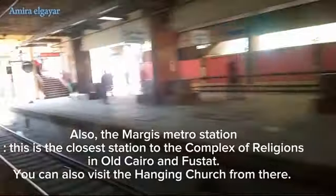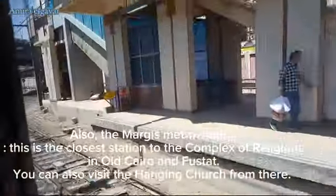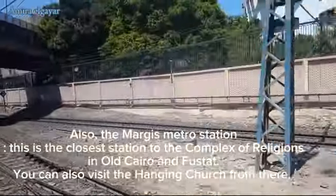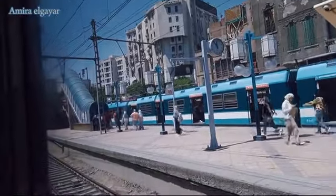Also, the Margus Metro Station is the closest station to the complex of religions in Old Cairo and Fustat. You can also visit the Hanging Church from there, and explore Egypt and its historical monuments.